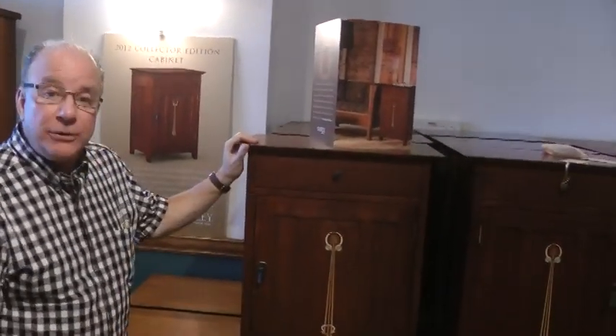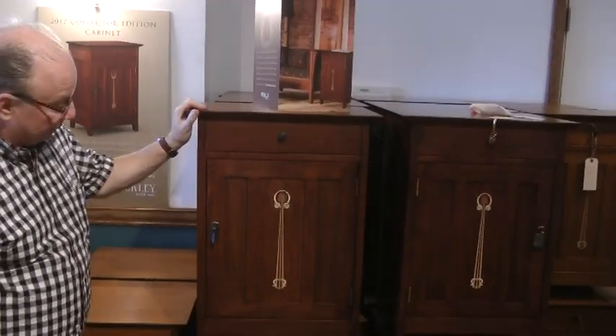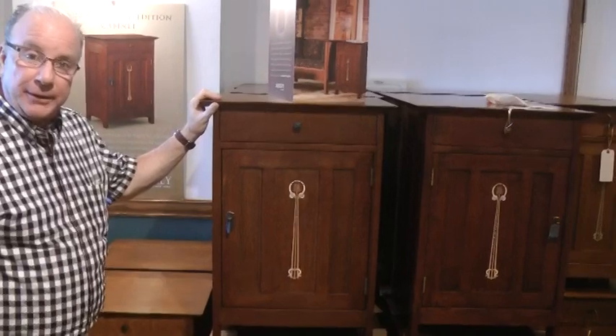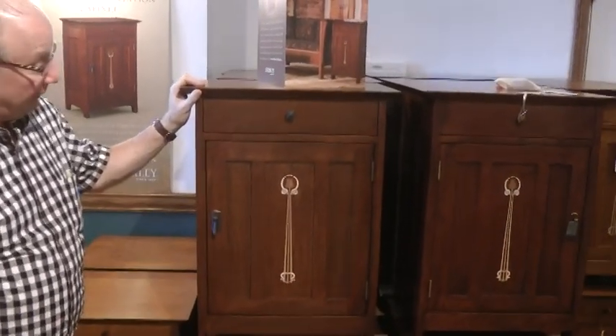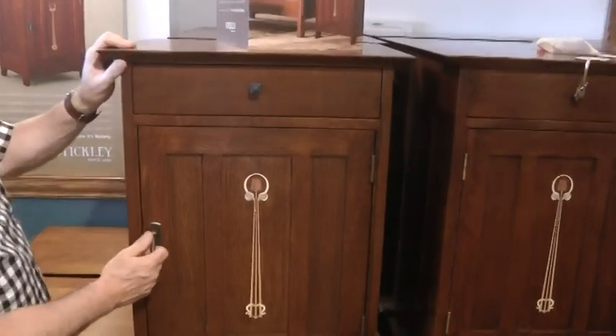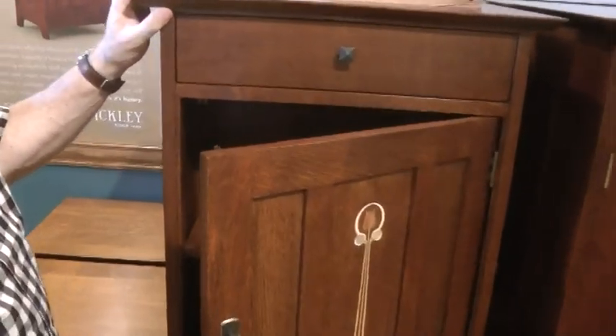Jim Sublett from Manderley Manor, the home of Stickley in Toronto, Canada. I'm here with the 2012 collector limited edition piece. Each year Stickley comes out with a limited edition piece that they only manufacture for the one calendar year, and this is the edition for this year.